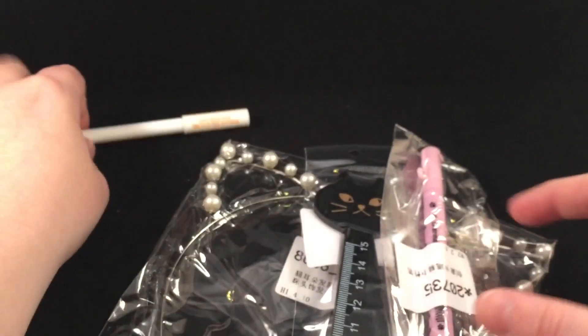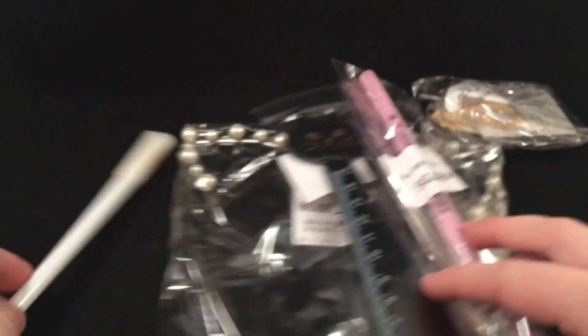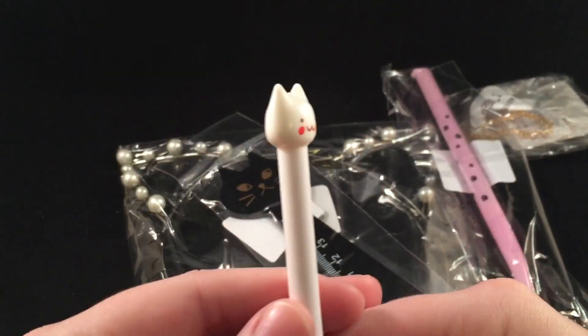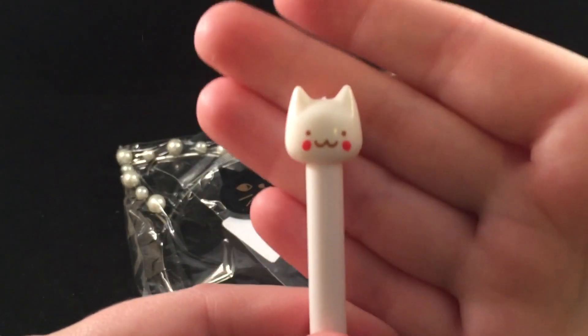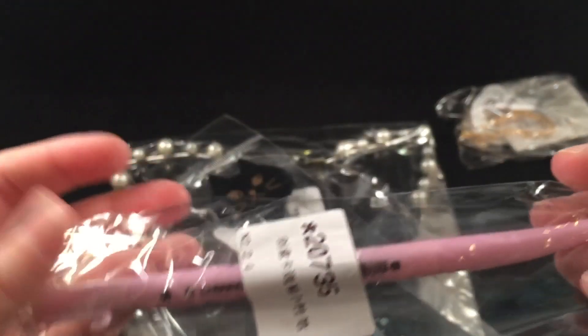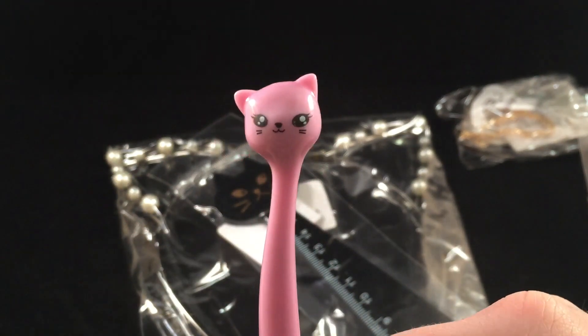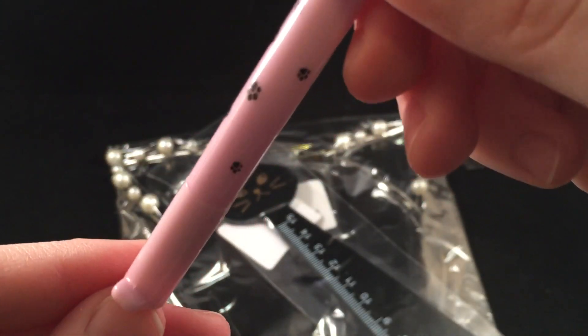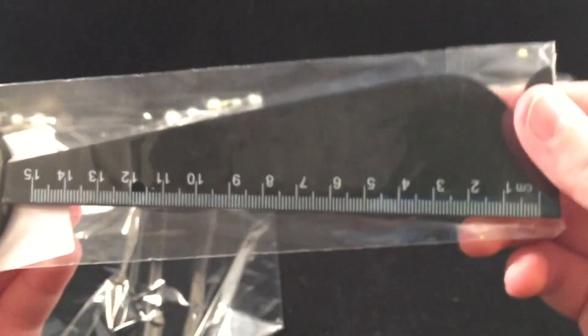Next is this package. I don't see any sort of note or anything, so I'm not really sure where these are from. The first thing is this pen with a cute little kitty head on it with little rosy cheeks. Then there is another pen — this one also has a little kitty head on it, kitty paws on the bottom, and then little feet and a little tail.